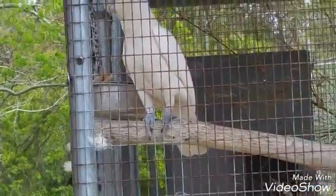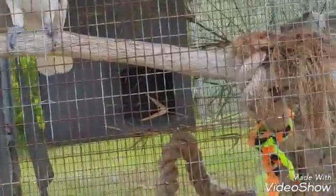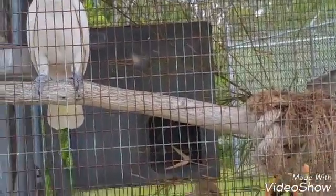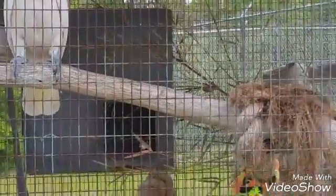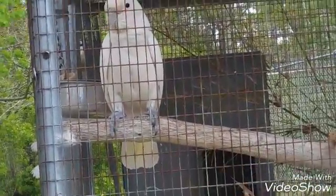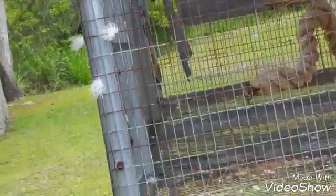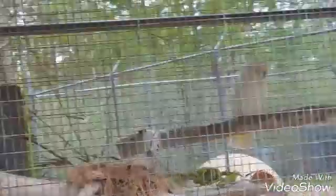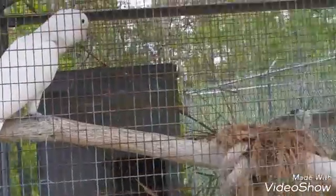Hey, what's up? What's up, Strut? Are you Casey? How are you doing? Are you Casey? Look at his feathers — they're going over his face. Okay then. Are you Strut or Casey? Alright.